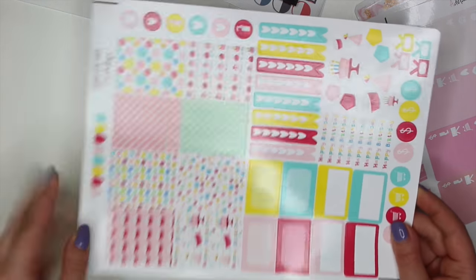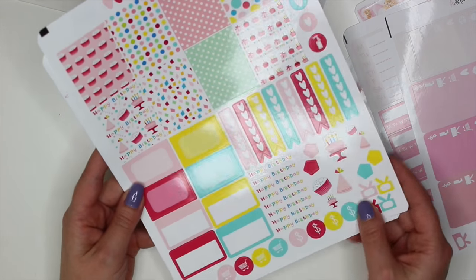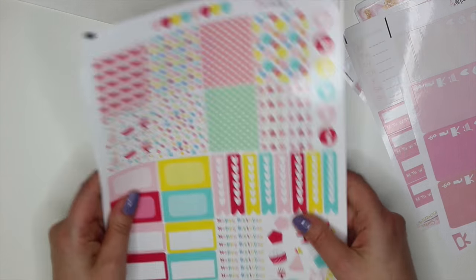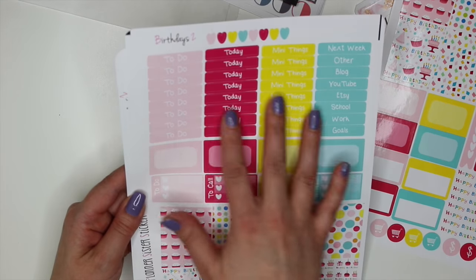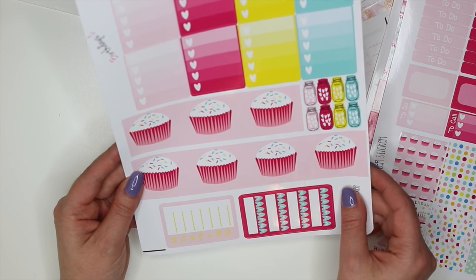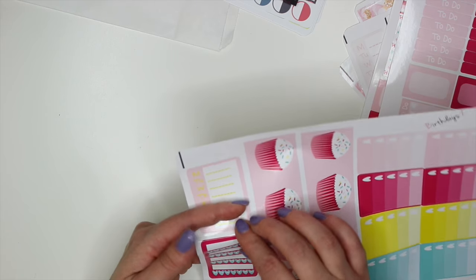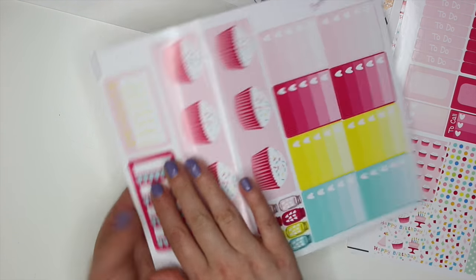The next kit is on humongous sticker paper — there are only three sheets, but it's like having six sheets. Up top are all of the full boxes and the checklist. There are a ton of happy birthday stickers here, so you don't have to use it just for a full week of planning — you can separate them. Then all of the headers up top, half boxes, and then all of the washi strips at the bottom. The last sheet has the full box checklist, borders, adorable cupcakes, some hydrate stickers, and then a large Monday through Sunday — not small ones, a long banner so you can put it on your sidebar.